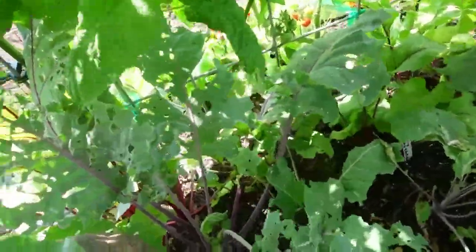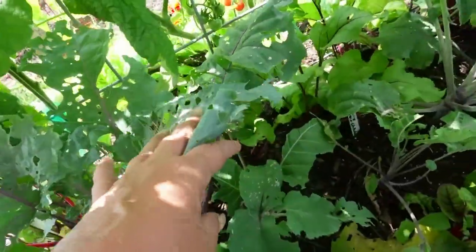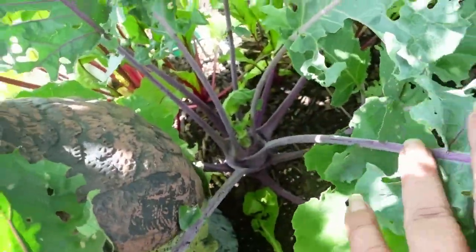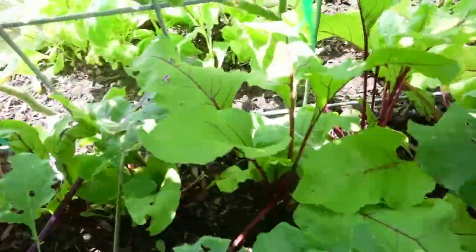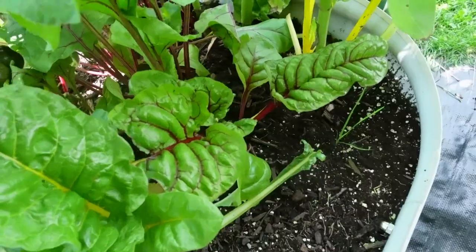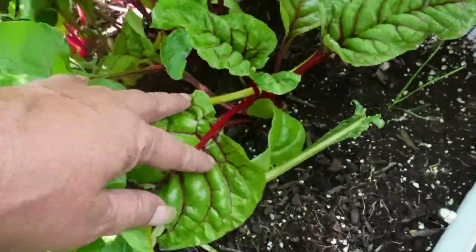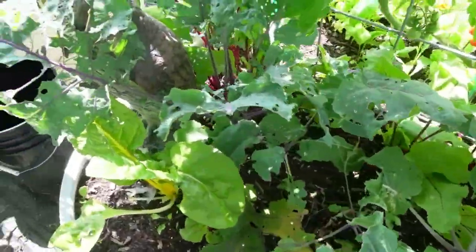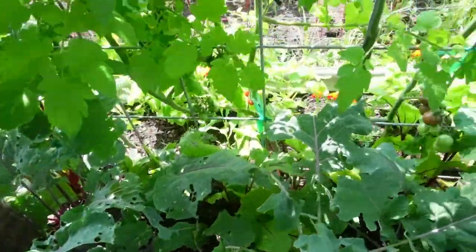Here I have some of the kohlrabi - the groundhog was picking on some of them. It looks like that one is almost ready to pick. I do have some beets back here, and the rainbow Swiss chard. The groundhog was munching on those too.